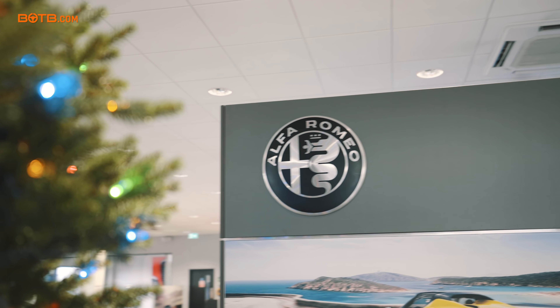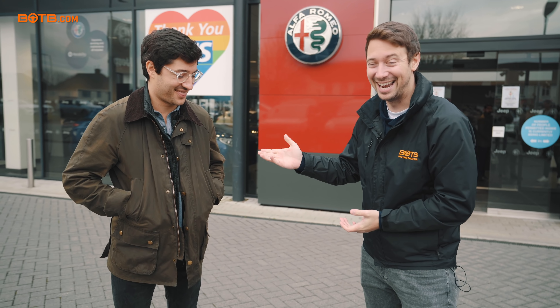You join us on a very cold and crisp December morning outside the Thames Motor Group Alfa Romeo dealership. You might recognize this man — this is Volta Nunes. Volta won himself a brand new Alfa Romeo Giulia Quadrifoglio just a few weeks ago. When we phoned you, you were on the tube, which is amazing. We are down here today to collect your brand new car.